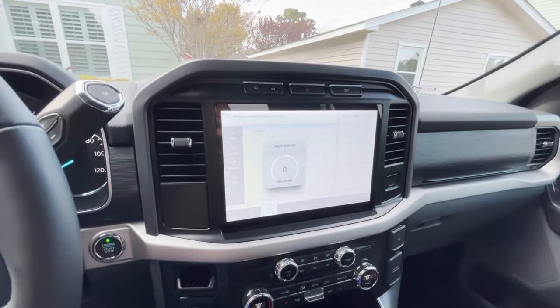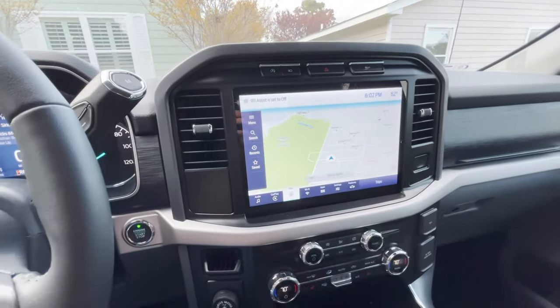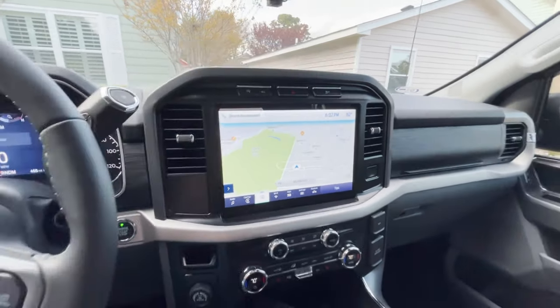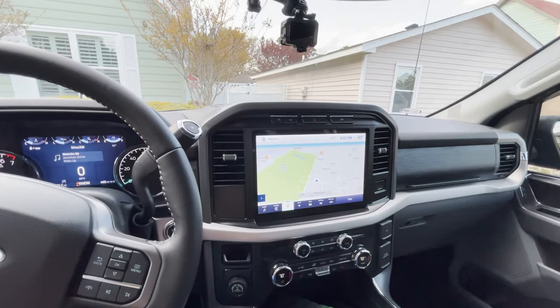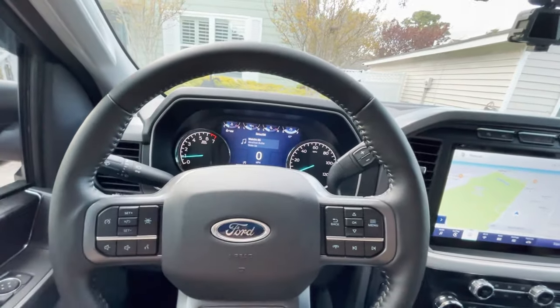And again, like I said, that big screen — for navigation, and it does have navigation with it. That big 12-inch screen right there, you just can't get any bigger than that. We've got the tilt steering and telescoping steering.